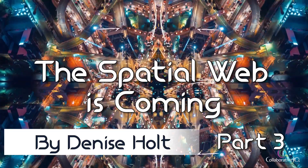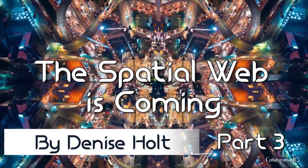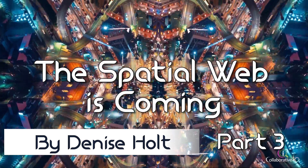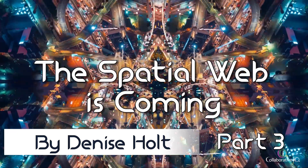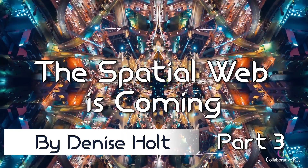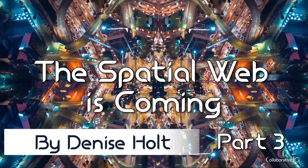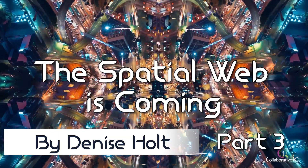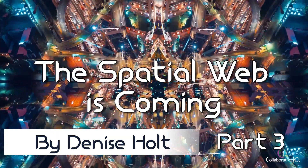Hey guys, welcome back to another edition of the Spatial Web AI podcast Knowledge Bank. I'm your host, Denise Holt. In today's episode, we're going to continue with the series titled 'Spatial Web is Coming.' This is part three, and we are going to discuss how smart technologies function within the Spatial Web. So let's get started.